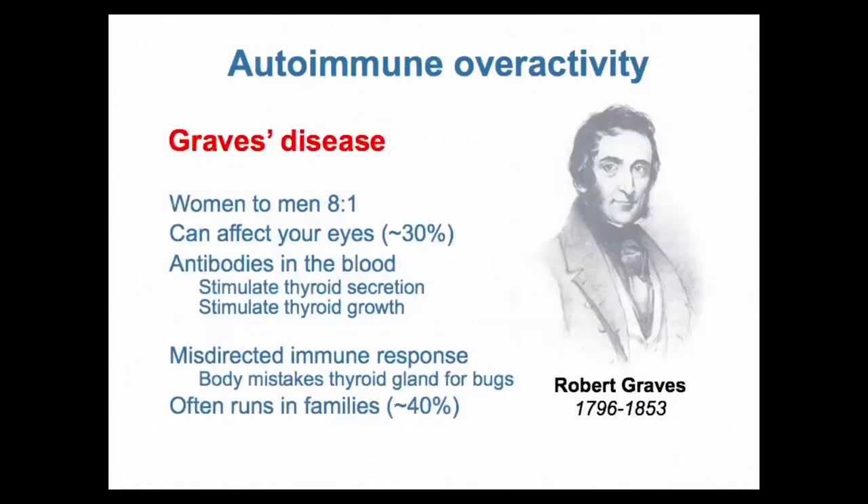Graves was an Irish physician who wasn't actually the first to identify the disease — it was probably identified by many people before — but he made a good study of it, leading to the eponym. Graves' disease affects women about eight times more commonly than men. It can affect the eyes in about 30% of people with thyroid eye disease or Graves' orbitopathy. It's caused by antibodies in the blood that stimulate the thyroid to secrete extra thyroid hormones and also stimulate thyroid growth, so the thyroid gland enlarges in many, but not all, people with Graves' disease.